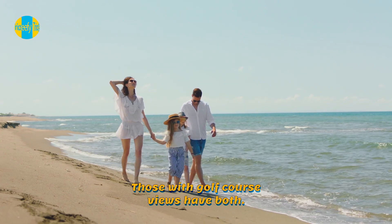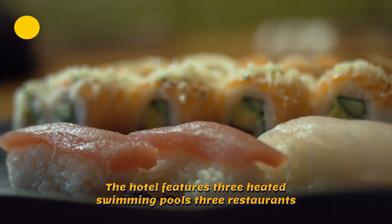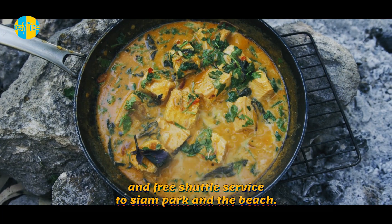Those with golf course views have both. The hotel features three heated swimming pools, three restaurants, a sizable game area, a grocery store, and free shuttle service to Siam Park and the beach.